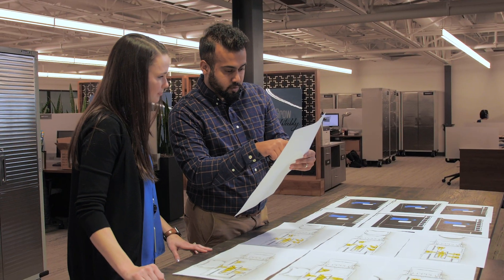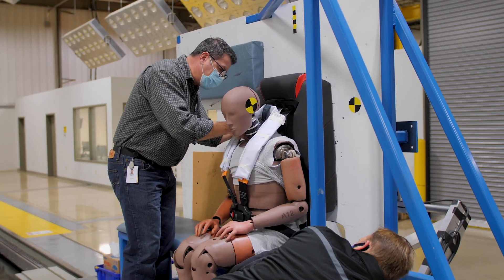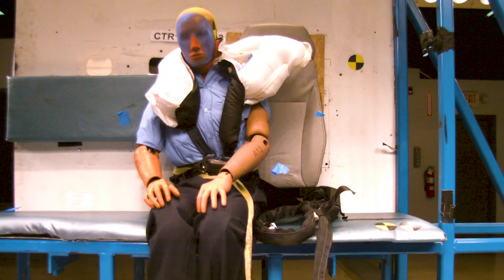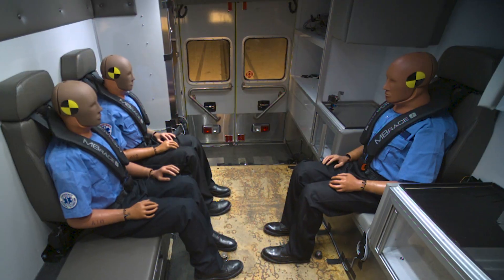Partnering with EMI, the leader in emergency vehicle safety, Embrace underwent years of engineering design and testing so we can bring you the best the industry has to offer. There's no other system like it. Not even close.